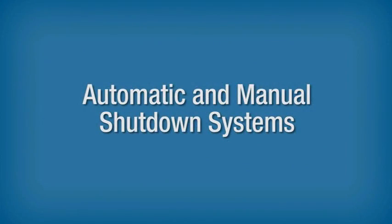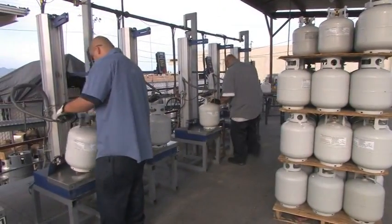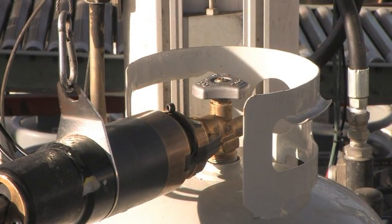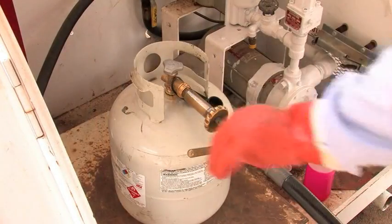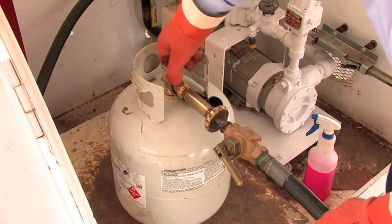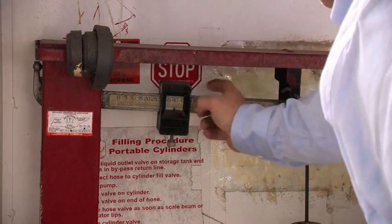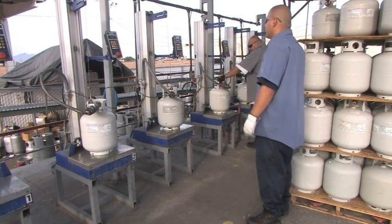Apply DOT labels and a cylinder warning label if the manufacturer's label is not legible or you removed a paper or plastic sleeve. The steps to fill a cylinder by weight using an automatic shutdown system are generally the same as a manual system. In an automatic system, when the balance beam rises, it triggers the automatic shutdown device and stops the flow of liquid propane. In contrast, a manual shutdown system requires the operator to physically shut a valve to stop the flow when the beam rises. Regardless of whether the dispensing equipment is manual or automatic, the operator must set the platform scale for the proper filling weight and be in attendance during the entire filling process.